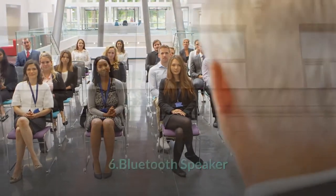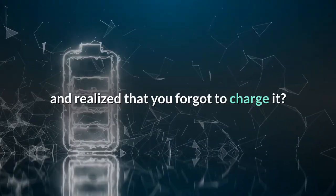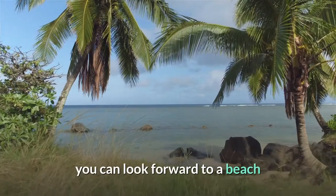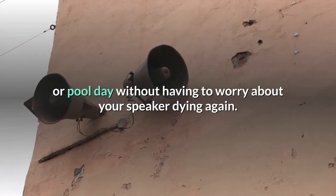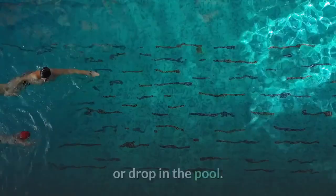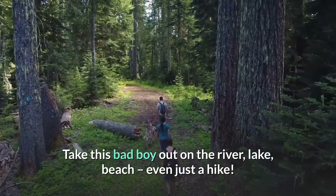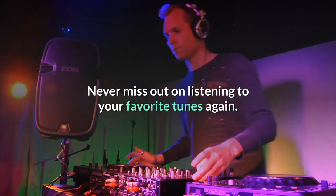Bluetooth Speaker. Have you ever brought your Bluetooth speaker to a pool day and realized that you forgot to charge it? With this solar-powered Bluetooth speaker, you can look forward to a beach or pool day without having to worry about your speaker dying again. Not only is this speaker solar-powered, but it is also waterproof, so you don't have to worry about an accidental splash or drop in the pool. Take this out on the river, lake, beach, even just a hike. Never miss out on listening to your favorite tunes again.